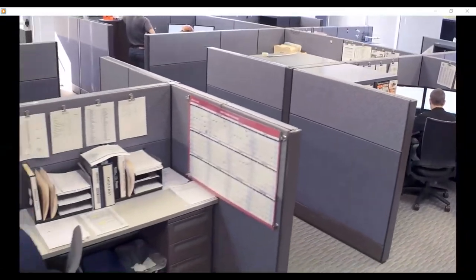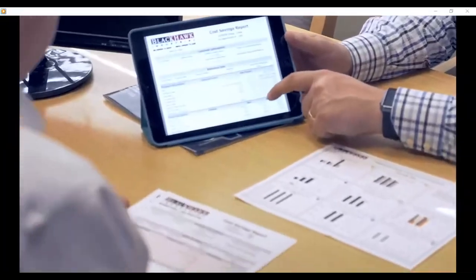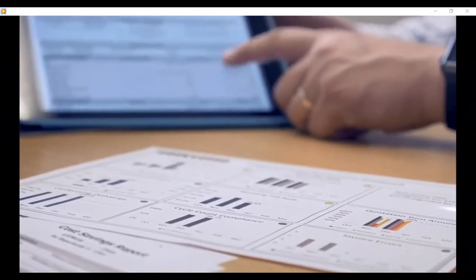Blackhawk provides customers world-class service by combining the right people with the right technology. Our proprietary cost savings application allows customers to manage consumption, obsolescence, inventory, and capture projected and realized savings, all from a simple online tool with robust reporting.